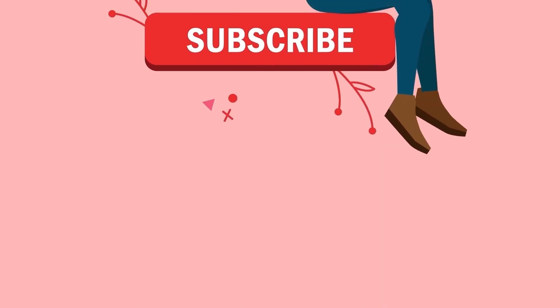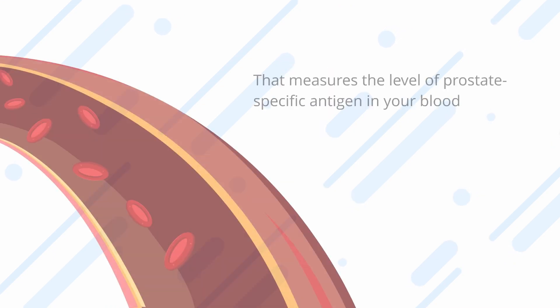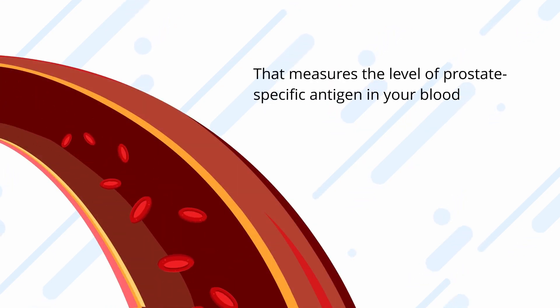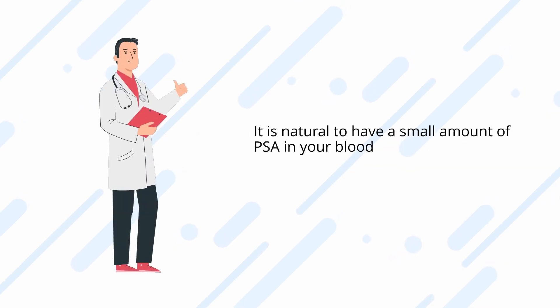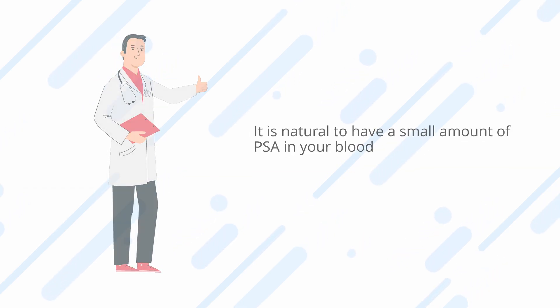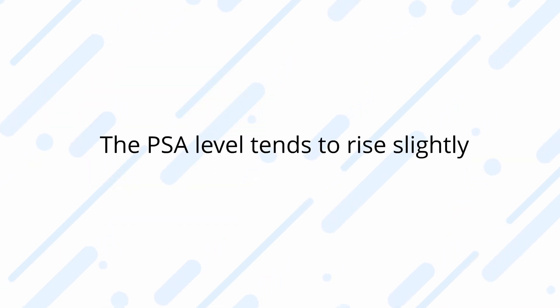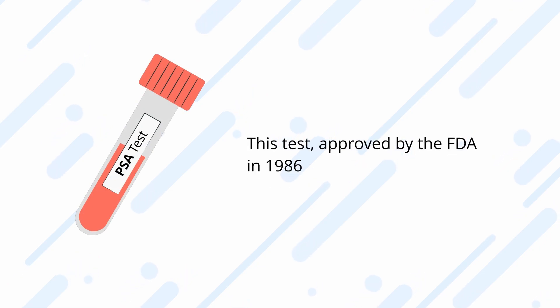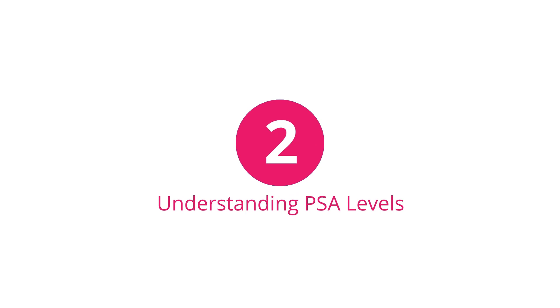What is the PSA test? The PSA test is a blood test that measures the level of prostate-specific antigen in your blood. PSA is a protein produced by both normal cells in the prostate and prostate cancer cells. It is natural to have a small amount of PSA in your blood, and as you age and your prostate gland enlarges, PSA levels tend to rise slightly. This test, approved by the FDA in 1986, is commonly included in routine blood work during annual exams.